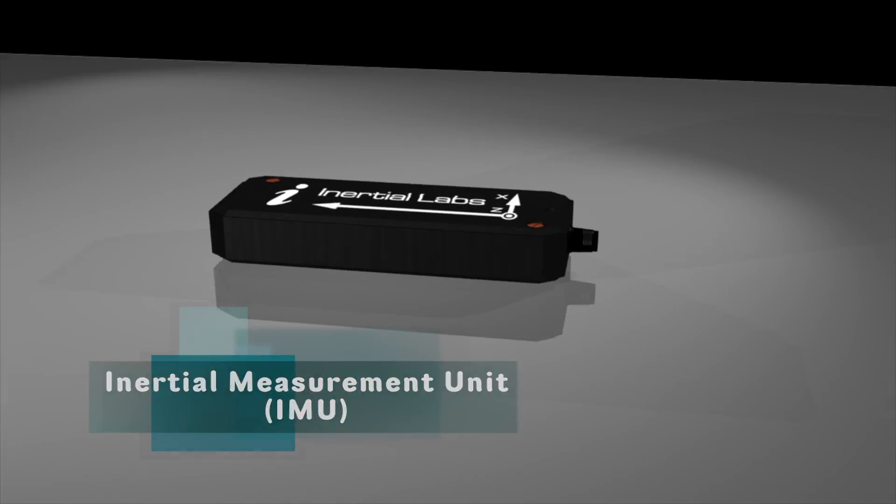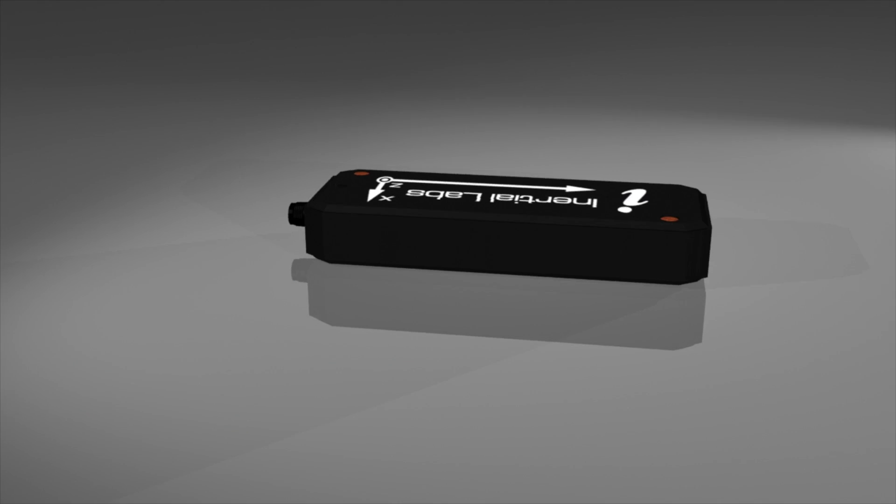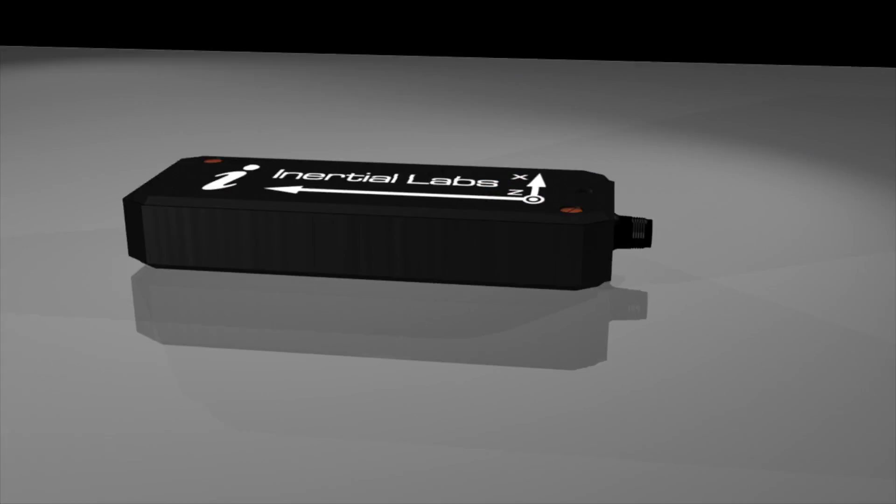My name is Mark Lewis, I'm Head of Sales and Marketing for Synertial. We're a motion capture company based in Brighton in the UK. We make inertial motion capture systems, that means we use inertial sensors which are electronic sensors placed on the body, rather than optical systems which use camera-based technology.